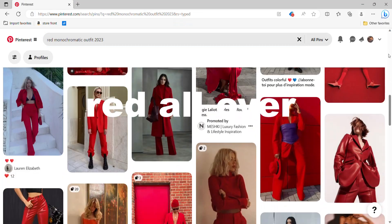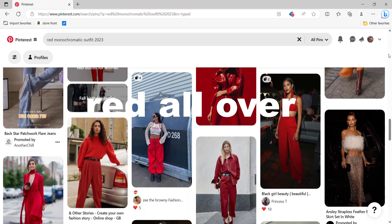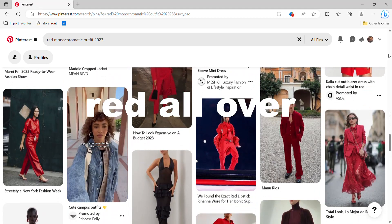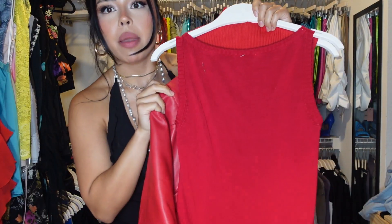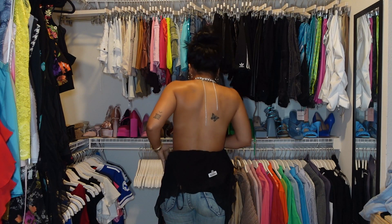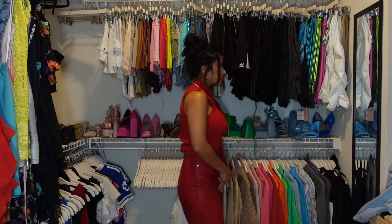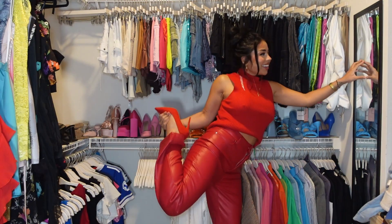Next trend we're styling is red all over. I can attribute this to Taylor — I think Taylor has got us all obsessed with red. I started off with a red turtleneck and matching red leather pants. They're a little bit off, but not enough to make me not love it. Red point toe heels, basically pulling one of each trend.